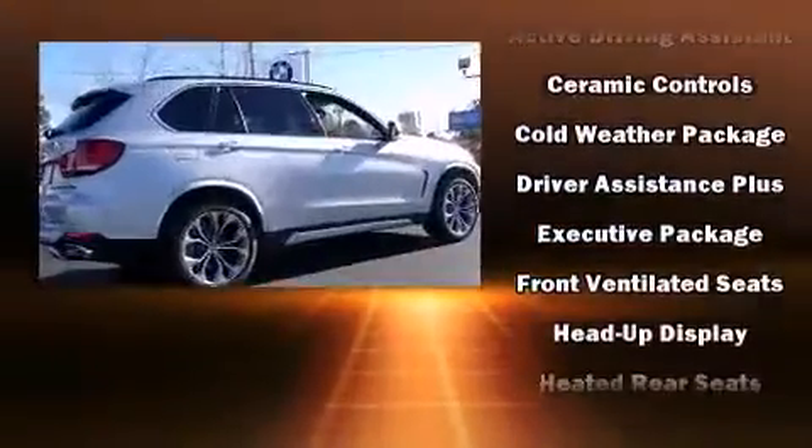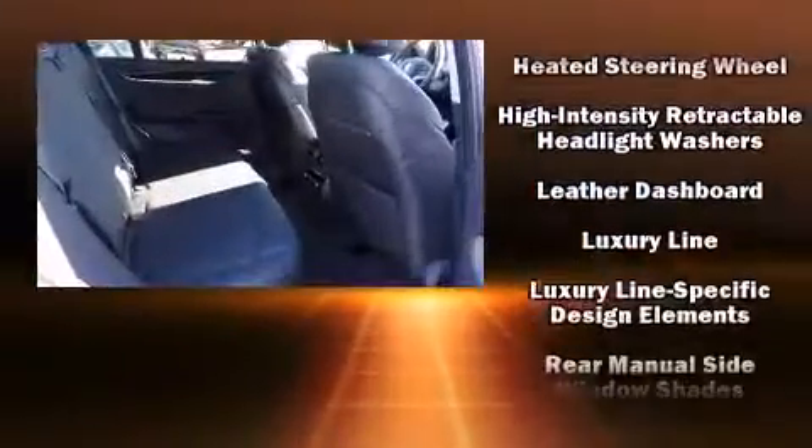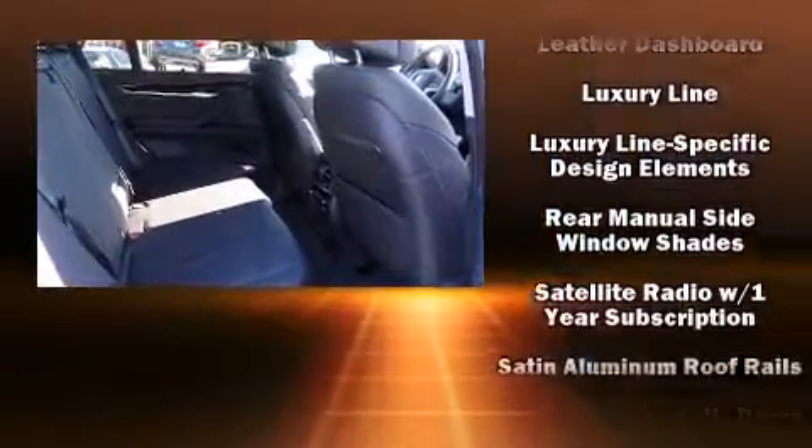BMW also prioritized safety and security with features such as brake assist, ignition disabling, and four-wheel disc brakes with ABS.